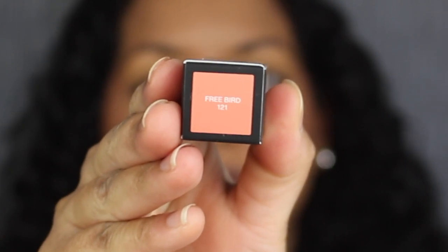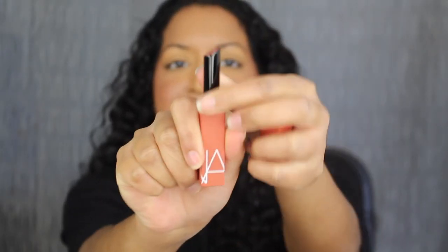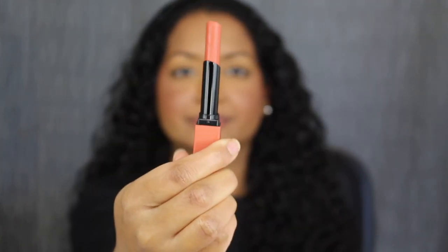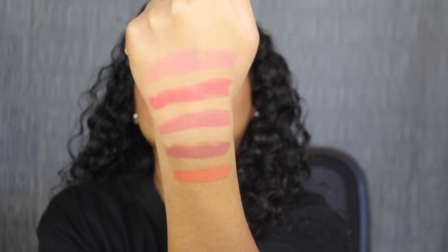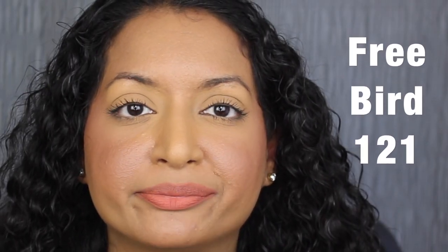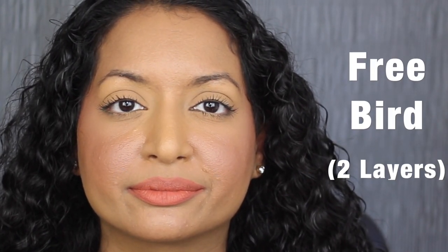The next shade is 121, Free Bird. Free Bird is described as a peachy coral — that's very pretty. Here we have one layer of Free Bird. I'm going to apply a second layer. Here's what two layers looks like. I wish this shade was a bit more pigmented.